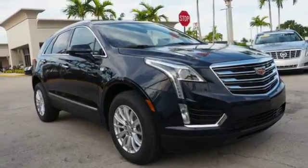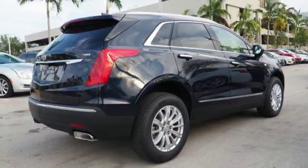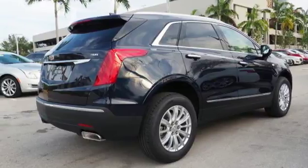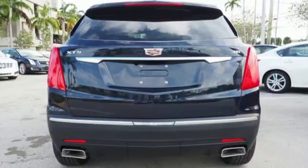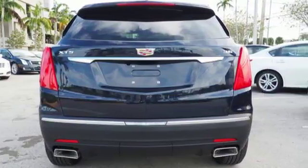Ample entertainment options include the Cadillac CUE information and media control system and OnStar with 4G LTE. Underneath the sleek body is a 3.6L V6 engine for a powerful and smooth ride.